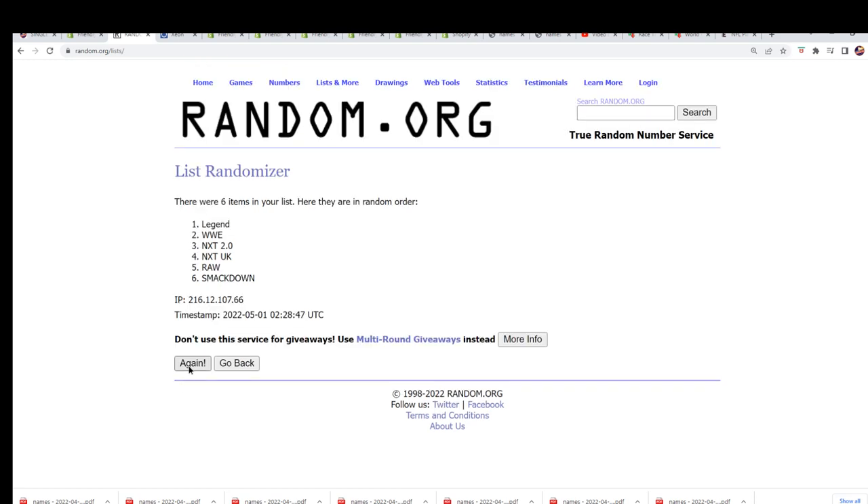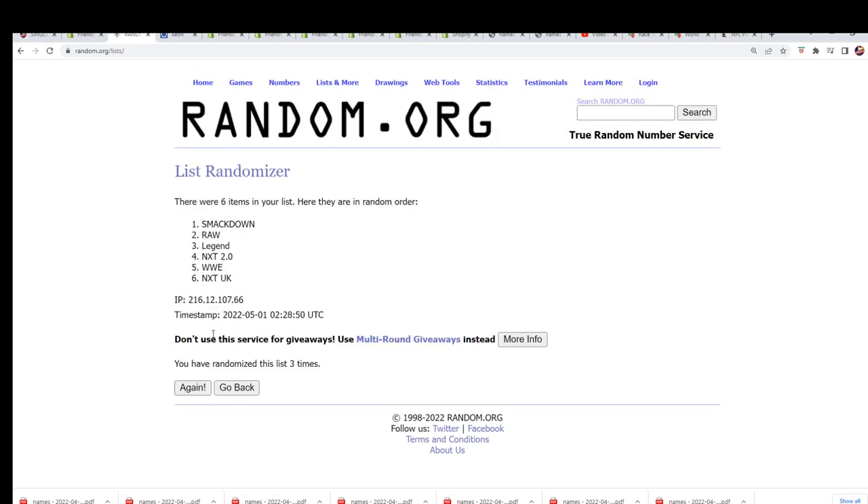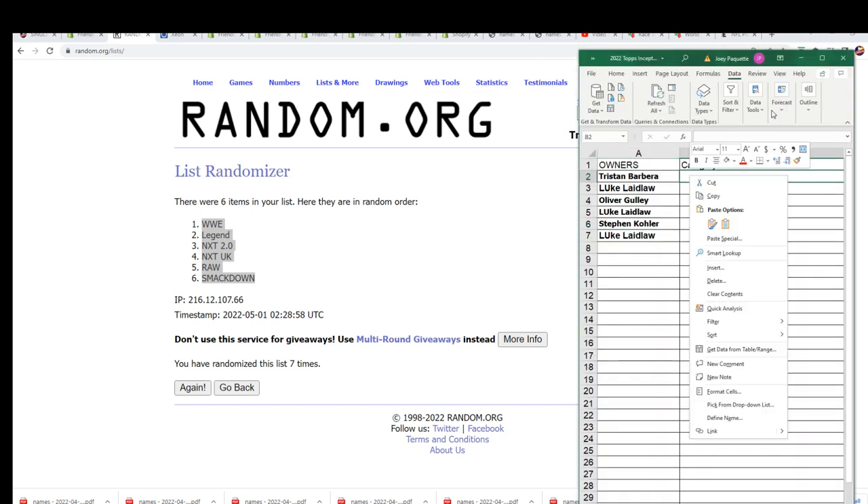Seven times. Good luck, everybody. Let's hit big. We're also going to do a random in a minute for the actual pack we open up from this. So lucky number seven, and that is the end of the category random. Now you can see your category.